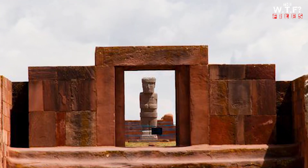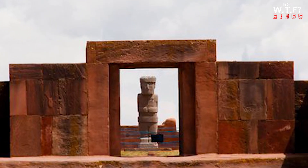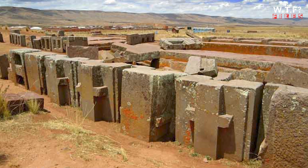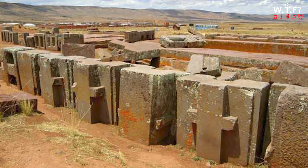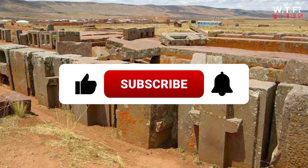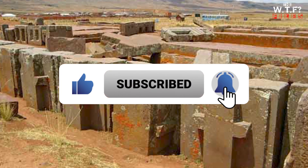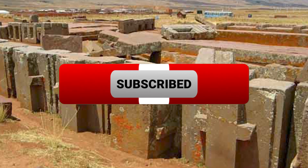What do you think, viewers? Do you believe the people of Tiwanaku possessed advanced technology, or is there a more fantastical explanation for Pumapunku? Share your theories in the comments below. And don't forget to like and subscribe for more mind-blowing mysteries from the WTF Files. Until next time, stay curious and keep exploring the wonders of our world.